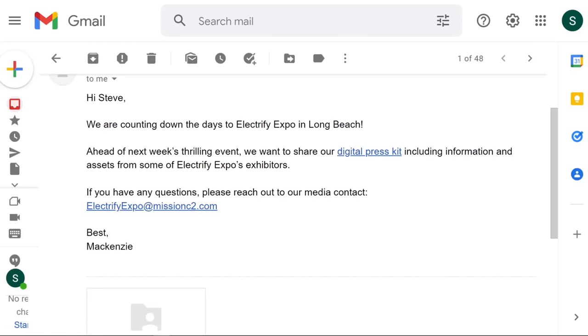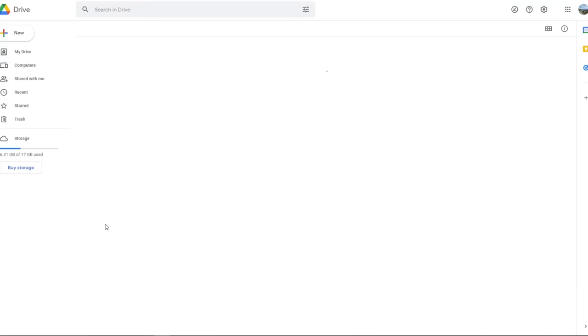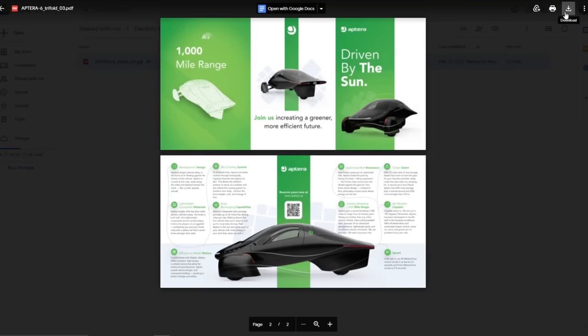I wanted to just go through them with you. First, obviously, I'm going to go through Aptera's press kit. Now they gave me the press kit and they're expecting me to release this, so I don't think that's a problem.